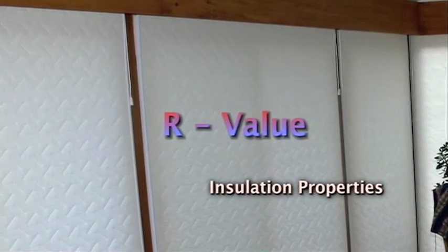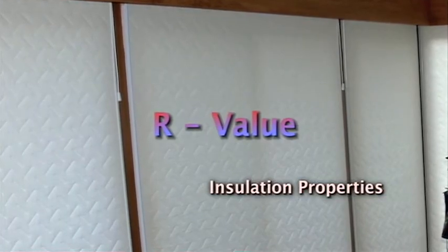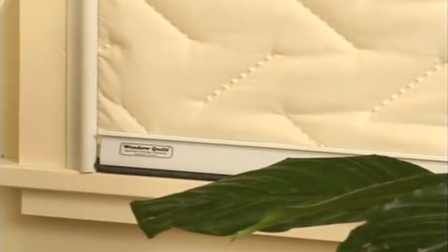R-value, the key parameter in evaluating insulation, measures thermal resistance — in other words, how effectively a particular material slows down the outflow of heat. This is an infrared photograph of an untreated window; the red areas are warmer in temperature and this heat is being transmitted out the window. Now a comparison with the heat signature of the same window covered by a window quilt — you can see how much lower the temperature is of the window treated with window quilt. Notice that there are no red edges, indicating heat passing through the window quilt's full perimeter seal.